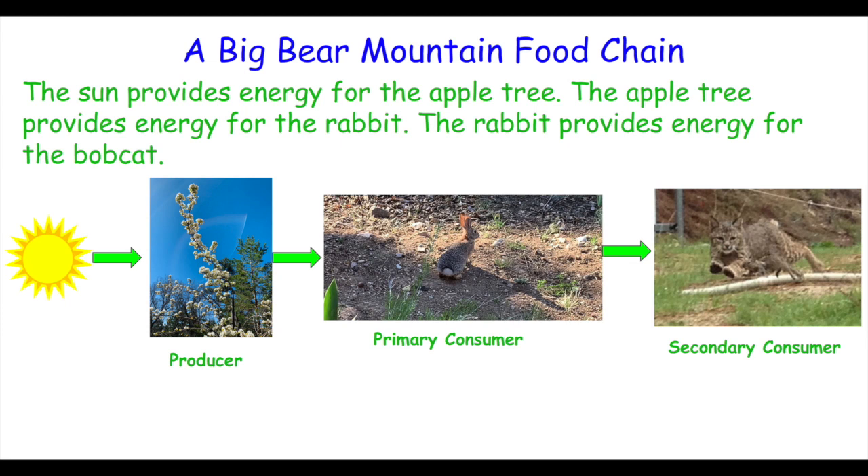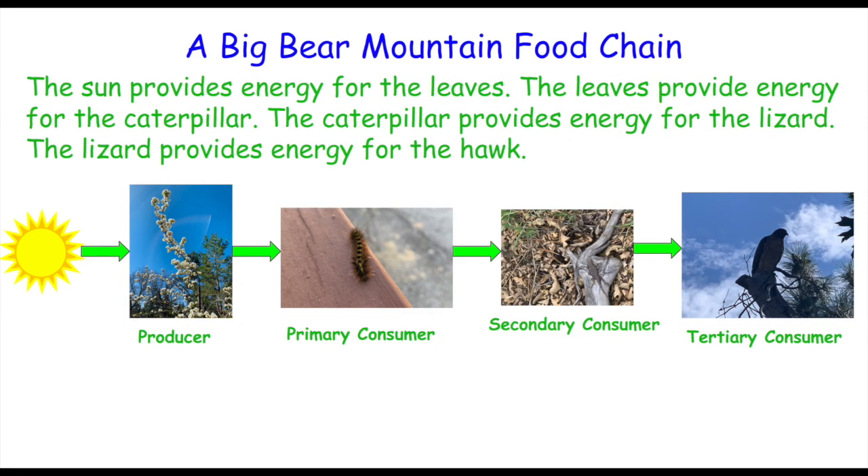Here's how to read a simple food chain: the sun provides energy for the apple tree, the apple tree provides energy for the rabbit, the rabbit provides energy for the bobcat. Try it with me: the sun provides energy for the leaves, the leaves provide energy for the caterpillar, the caterpillar provides energy for the lizard, the lizard provides energy for the hawk.